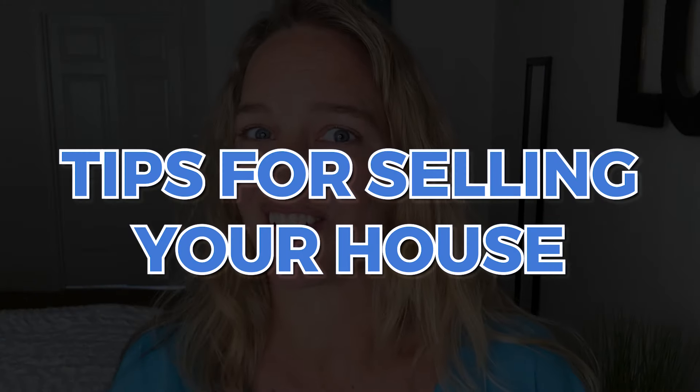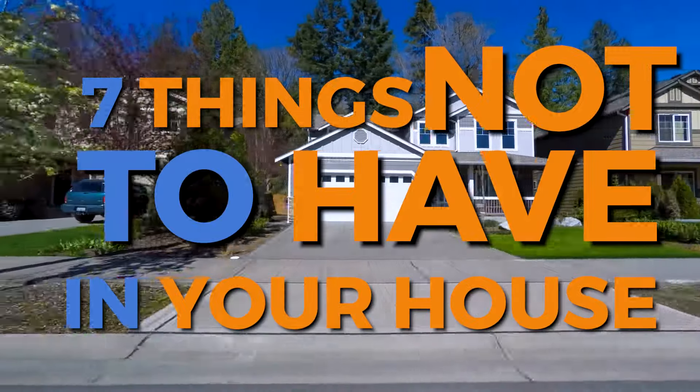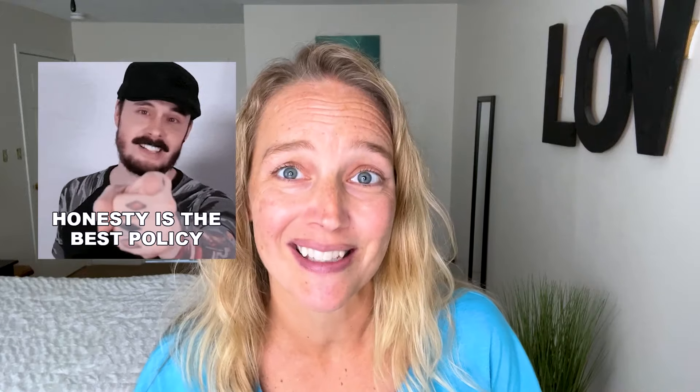You don't want to miss these tips for selling your house. There are some key things you should not have on your property when selling. One of the reasons I love putting YouTube videos out there about real estate is because I can be brutally honest, and if I lose business, I lose business. The truth is important, and sometimes you have to hear what you don't want to hear.